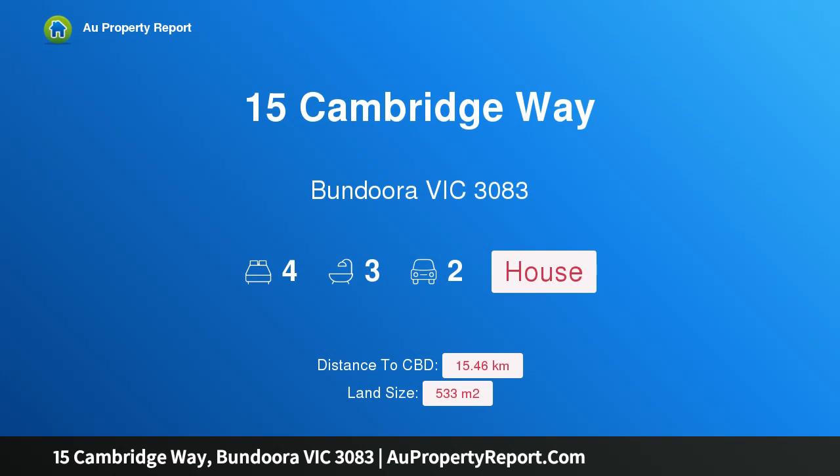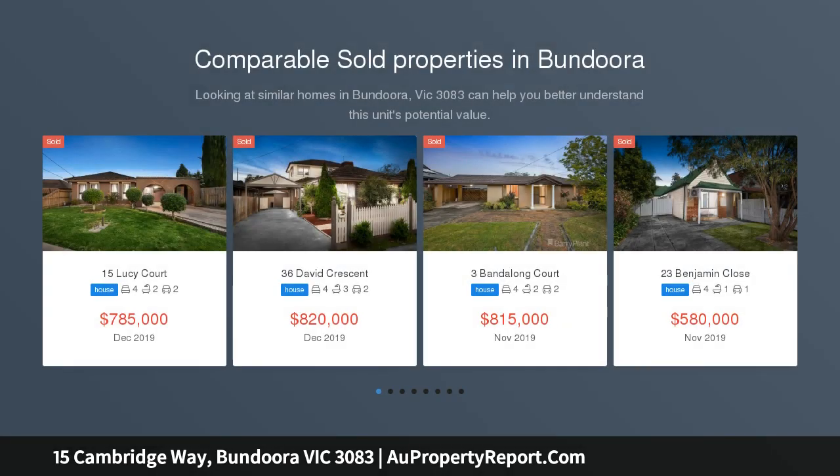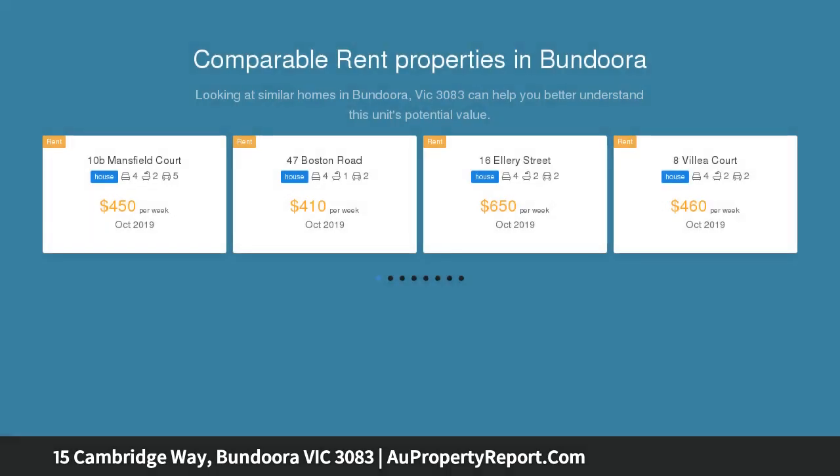I am glad to introduce property 15 Cambridge Way, Bundura, Victoria 3083. Outstanding quality in a superb location, this stunning family home is designed with comfort, style, and easy low-maintenance living. This home is sure to impress with beautiful feature double entry doors introducing you to the natural light-filled sunken living area, complete with gleaming nude floorboards providing a natural finish.